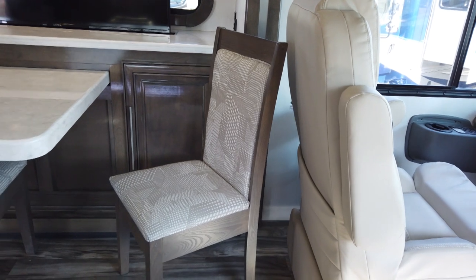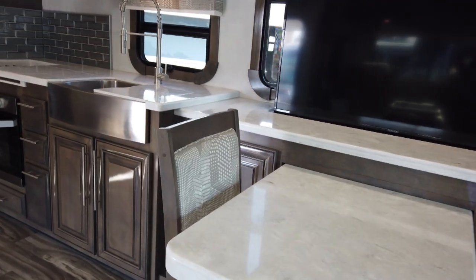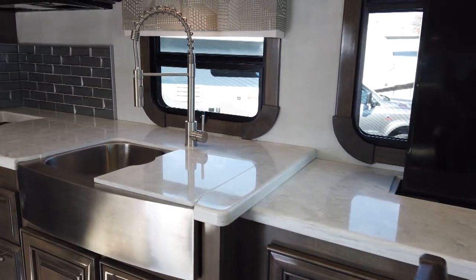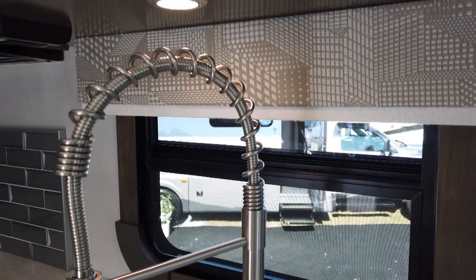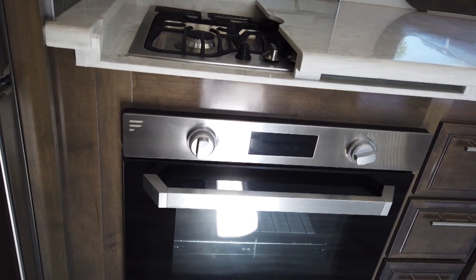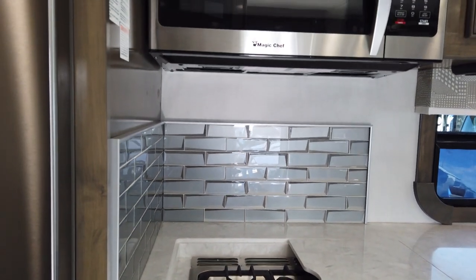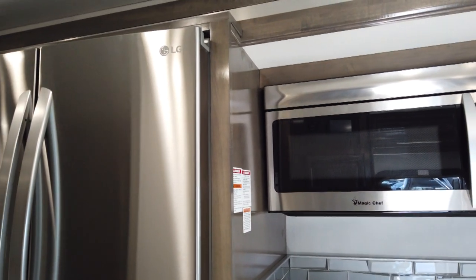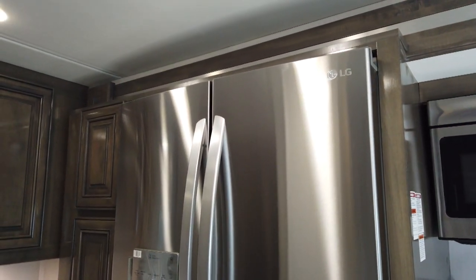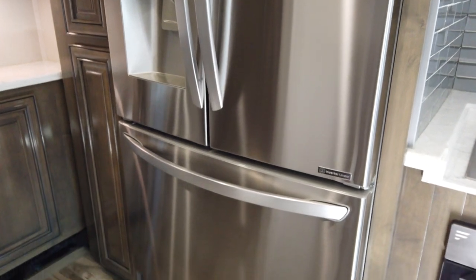It does have a freestanding dinette with a televator and a really nice kitchen — big stainless steel farmhouse sink, separate oven and deluxe propane cooktop, pretty backsplash. It even has a Magic Chef convection oven and microwave, and something I haven't seen before: an LG three-door refrigerator with water and ice in the door.